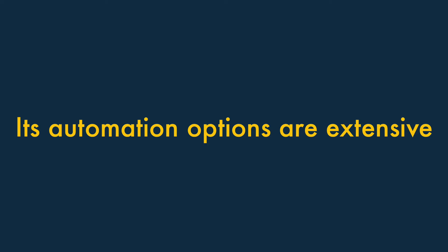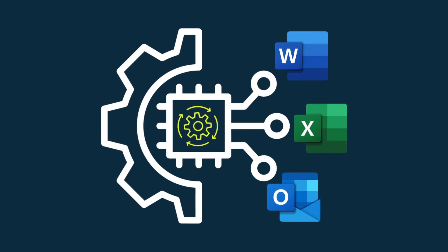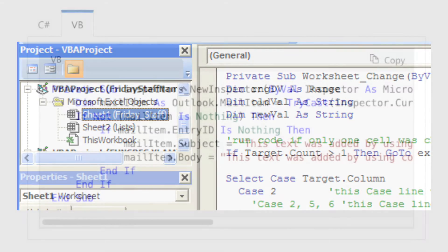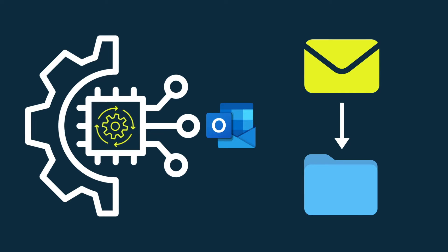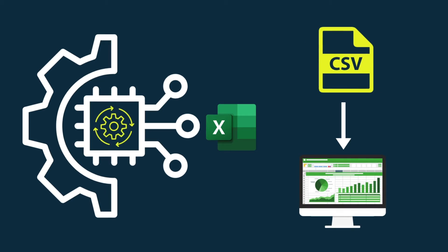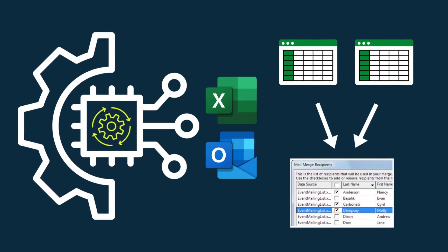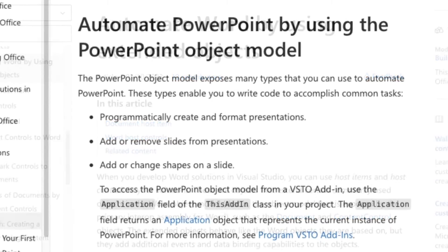Its automation options are extensive. The scope for automating repetitive tasks in Microsoft 365 is enormous, largely thanks to access to Visual Basic for Applications (VBA), an event-driven programming language that lets you tell Microsoft 365 what to do when users perform certain actions. You can use it to automate sorting emails into specific folders, importing data from CSV files into Excel spreadsheets, generating Word documents from templates, and performing complex mail merges based on multiple spreadsheets.